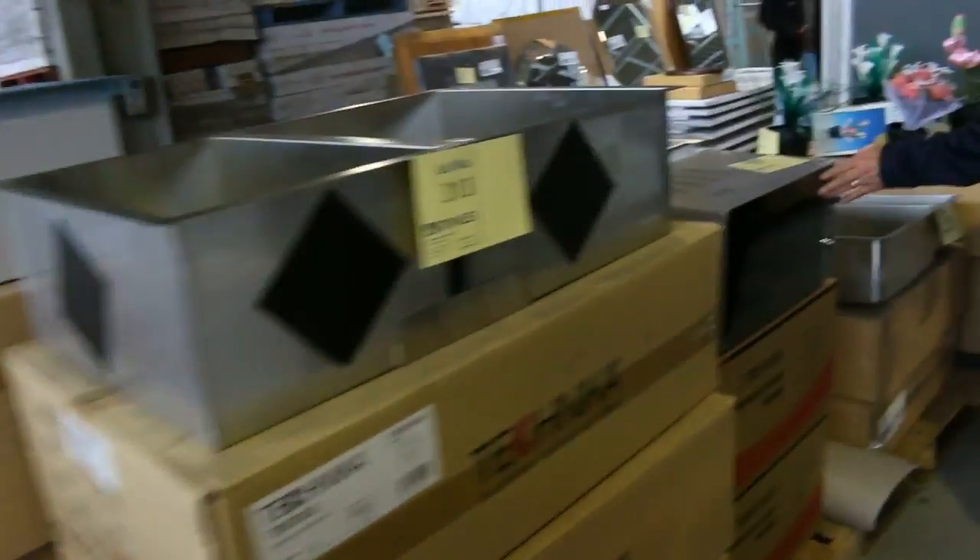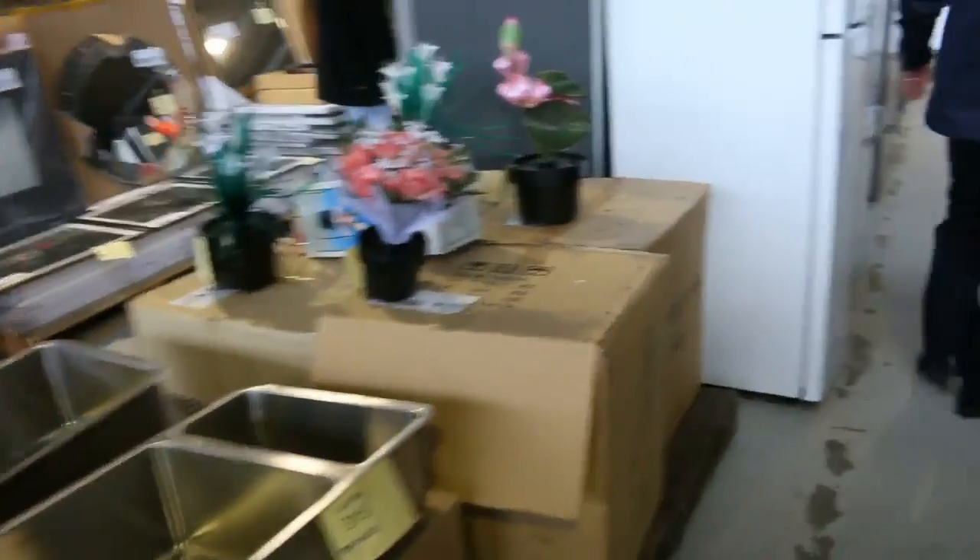Moving through here we've had a delivery from Technica — some beautiful sinks, microwaves there as well, convection microwave by the looks. Heaps of bathroom mirrors.